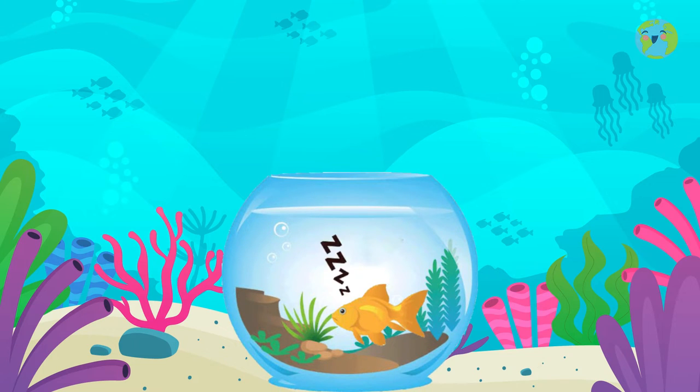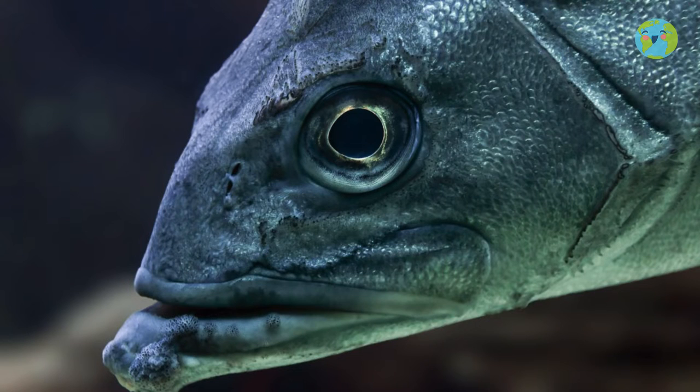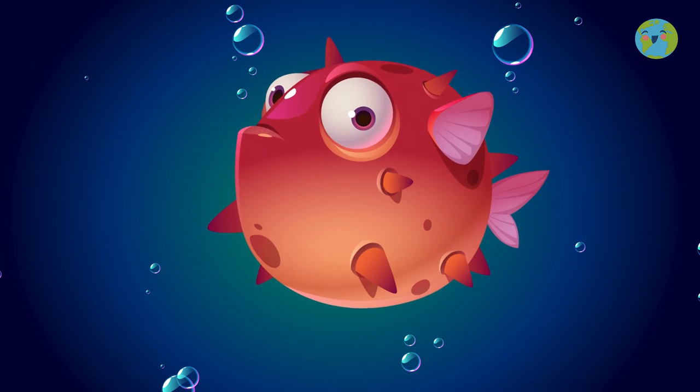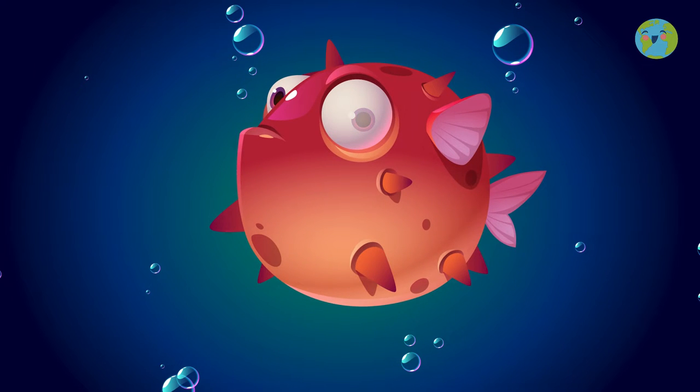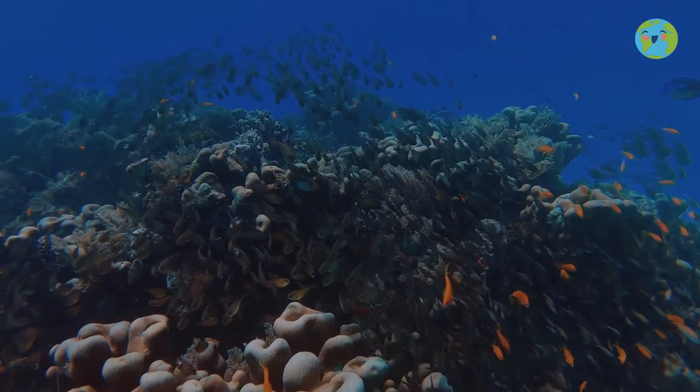Have you ever wondered how fish sleep? Fish don't have eyelids like you and me, so they can't close their eyes to sleep. They only have a thin membrane that covers their eyes, protecting them and preventing light from entering, and they look for a place with little light to be able to sleep undisturbed.